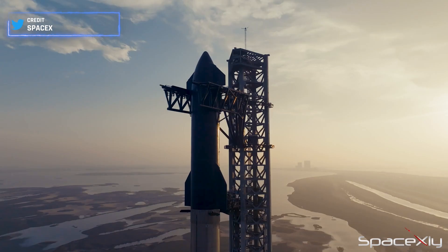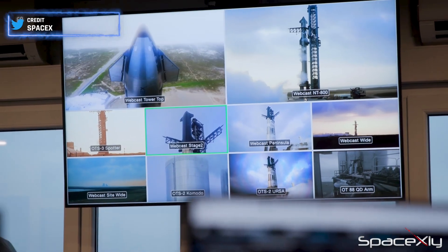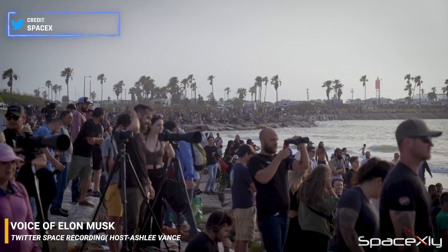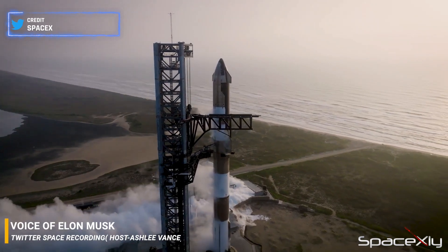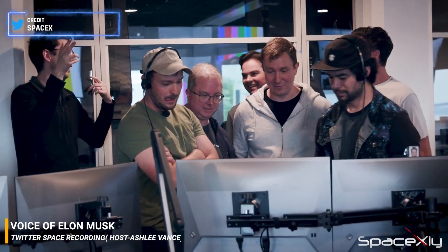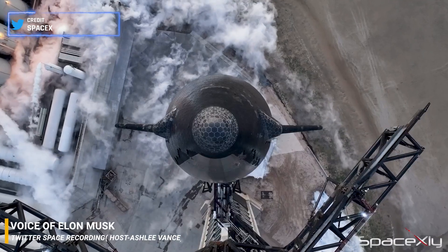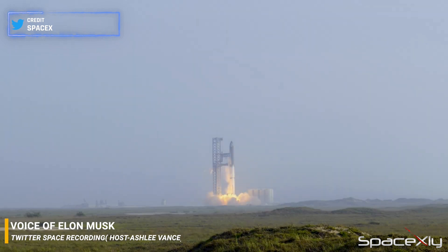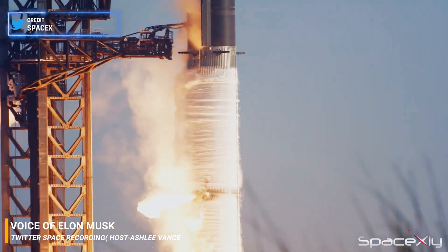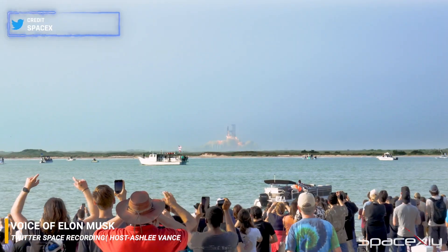There are really a tremendous number of changes between the last Starship flight and this one — well over a thousand. So I think the probability of this next flight working or getting to orbit is much higher than the last one. Maybe it's like 60%, it depends on how well we do at stage separation.